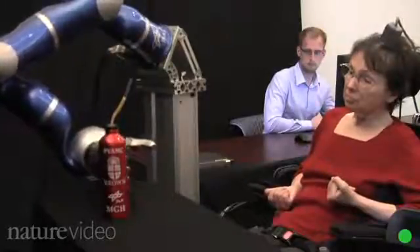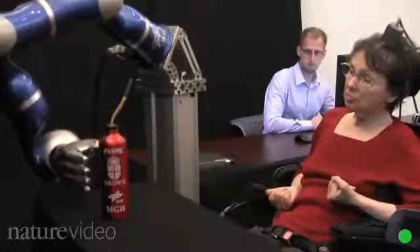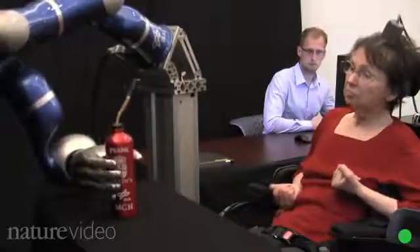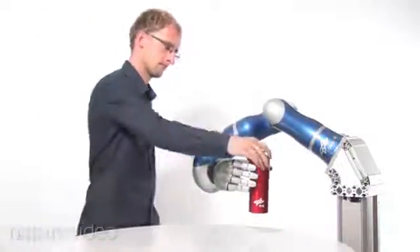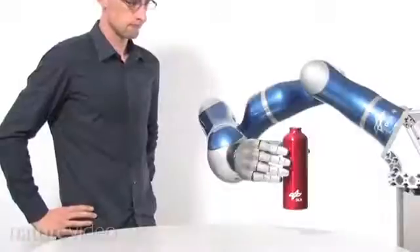To design the arm, the BrainGate team worked with robotics experts in the US and Germany. One big challenge — because no one wants a clumsy robot — was to make it react to its environment. When it collides with a target, like a bottle, it grabs it. But when there's an unexpected collision, it stops moving and enters safety mode.